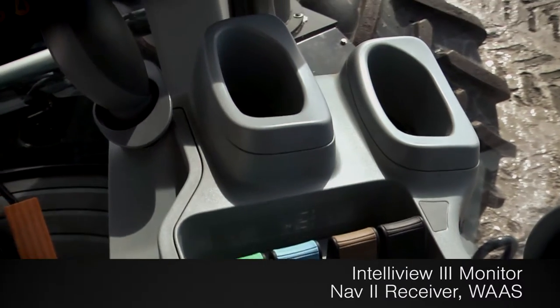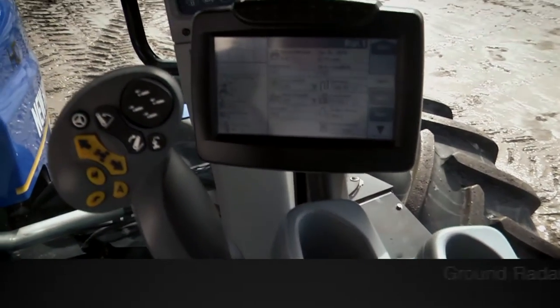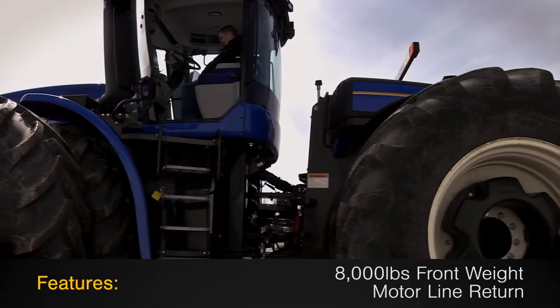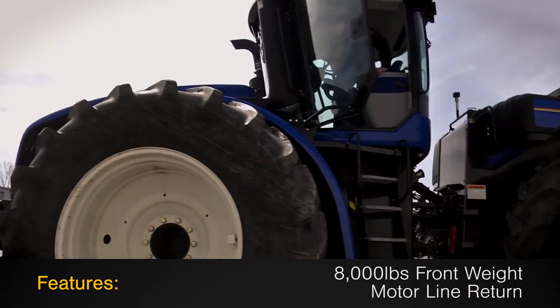Additional cab technology includes an Intelliview 3 monitor, NAV2 receiver and WAAS, ground radar, and beacon light. Additional features on this T9560 include 8,000 pounds of front weight and a motor line return.